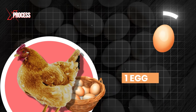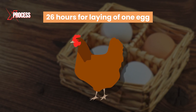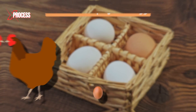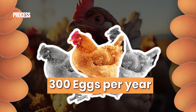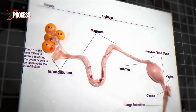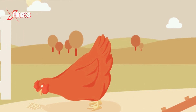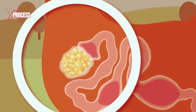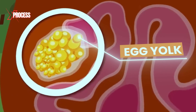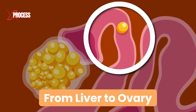Each hen can produce a maximum of one egg per day. Approximately 26 hours are needed between the laying of one egg and the development of the next. On average, a hen lays around 300 eggs per year. The process of egg formation in a laying hen is a biological marvel. When a hen is in its active-laying stage, the nutrients from the food it consumes are converted into the essential components that will make up the egg yolk. These elements are transported through the bloodstream from the liver to the ovary.